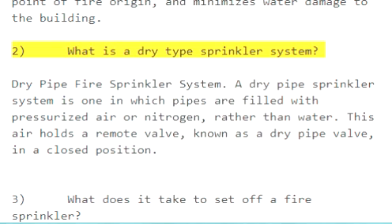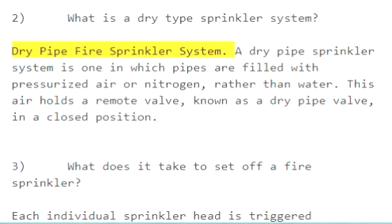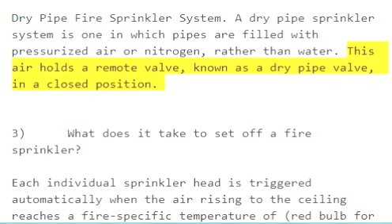Question 2: What is a dry type sprinkler system? A dry pipe sprinkler system is one in which pipes are filled with pressurized air or nitrogen, rather than water. This air holds a remote valve, known as a dry pipe valve, in a closed position.